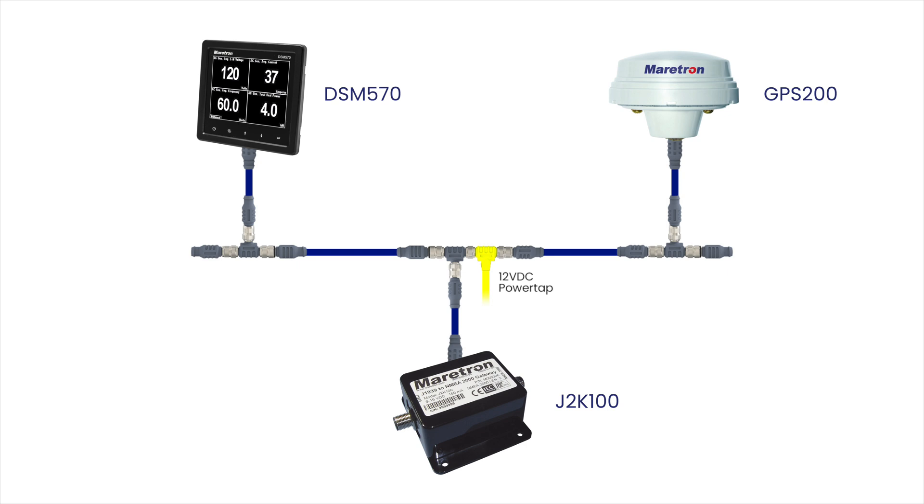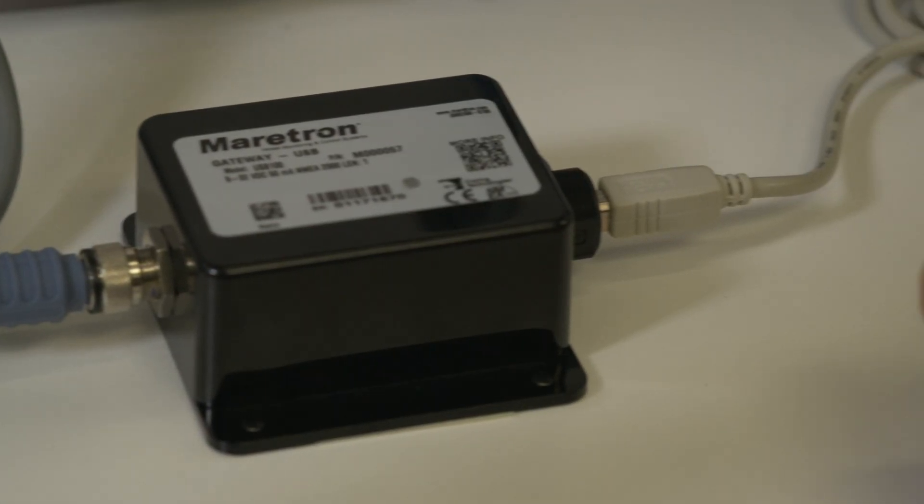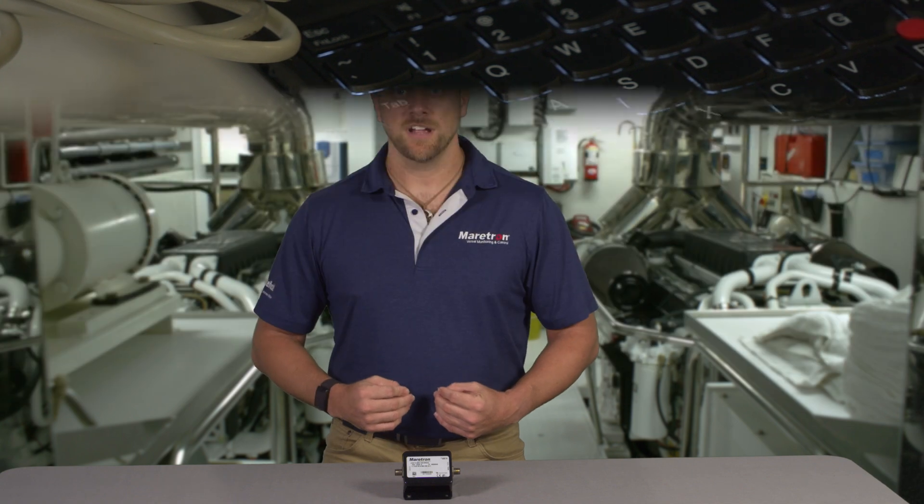Configuring the J2K100 can be done via the Maretron DSM display or our N2K analyzer software on a PC when connected using a Maretron USB or IP gateway. Check our website for a list of J1939 functions that can be monitored, as well as a list of J1939 compliant engine manufacturers.